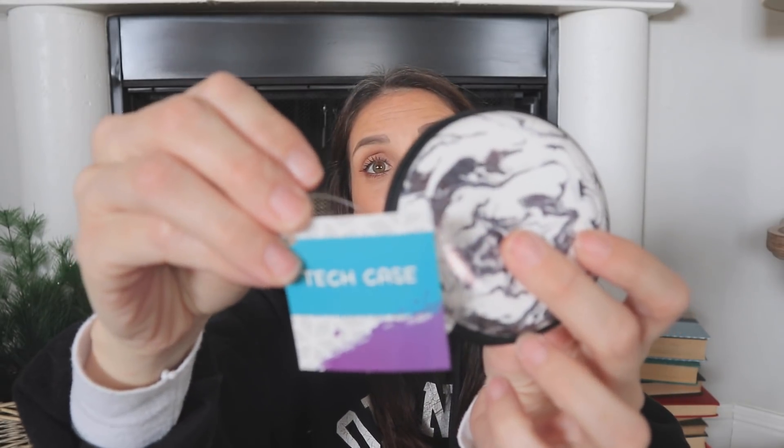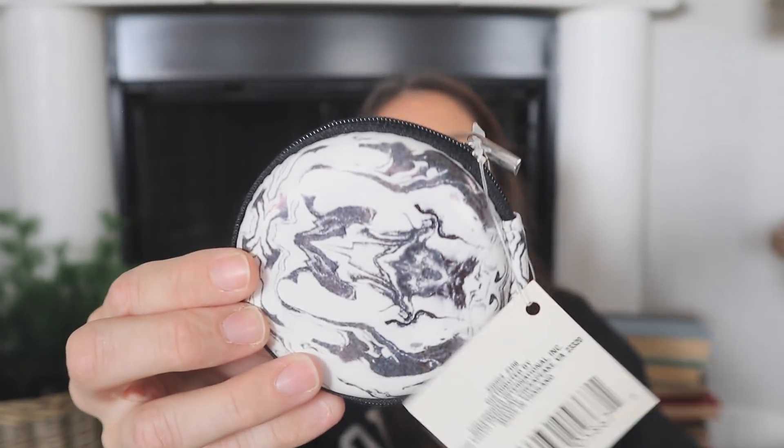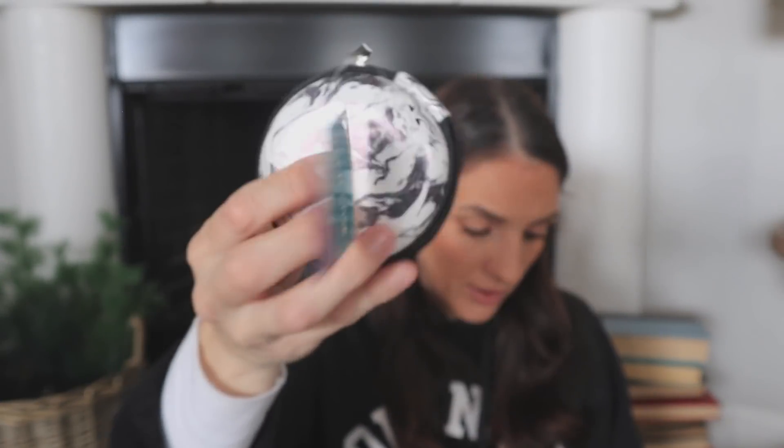I also found a tech case — it kind of doesn't make sense but if you watch the video I link you'll see. I went through the entire store trying to look at everything, and I thought you could fit cute little bits in here. It's also new — they had different marble options including a really pretty black with white one. I should have got that one.